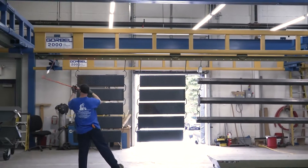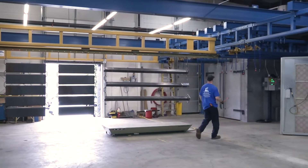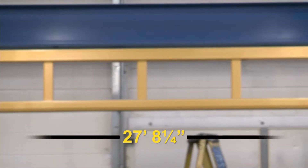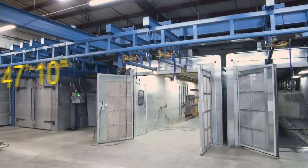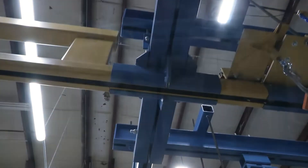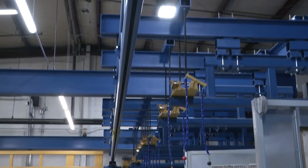The structure has a 4,000 pound capacity with 2,000 pound bridges and monorails. The two bridges are each 27 feet 8 and 1/4 inches in length. The runway length is 47 feet 10 inches. The system also includes 8 Gorbel interlocks.